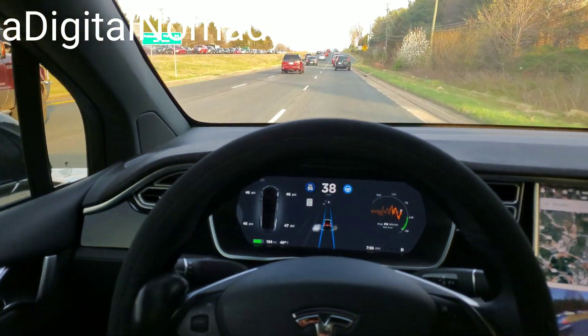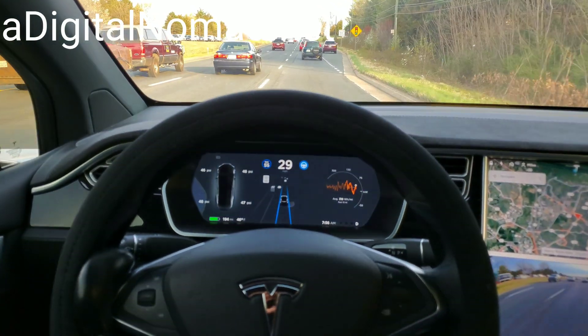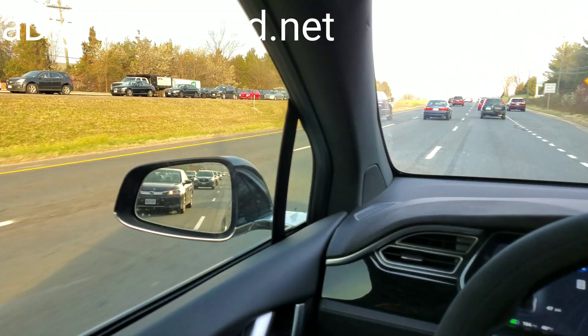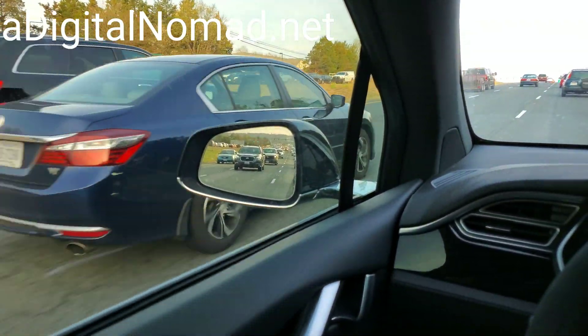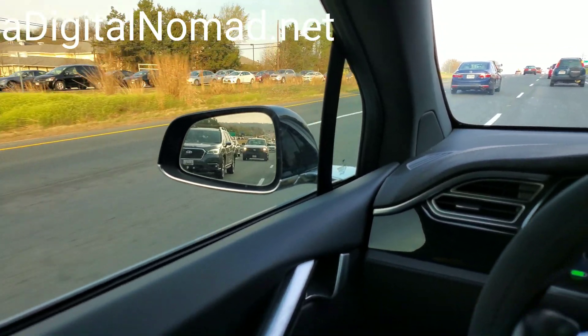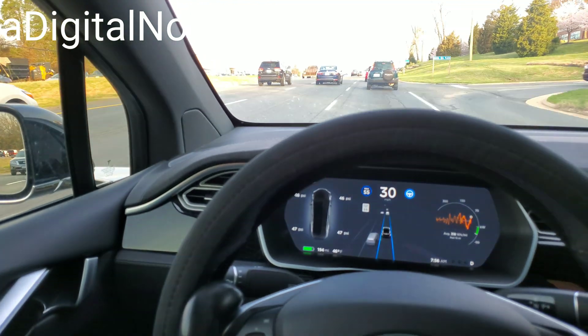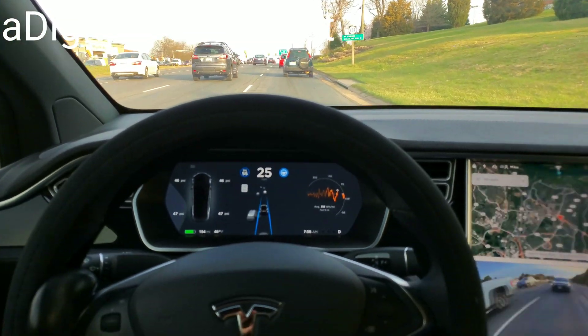That's what I'm hoping with Advanced Summon too, because it only works at three miles an hour, and it seems like a terrible idea right now going around a parking lot at three miles an hour. But in the near future they're going to increase the speeds, and same with the red light detection system — hopefully it will warn you much earlier so you can actually stop.